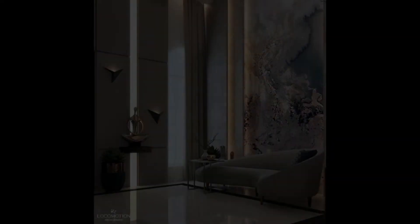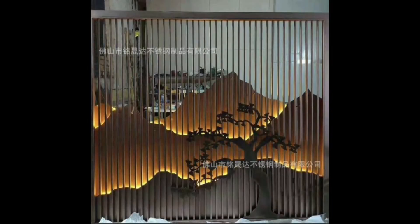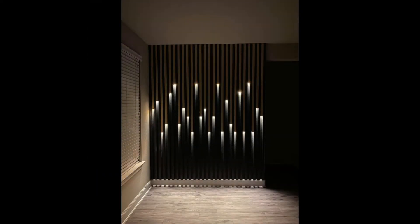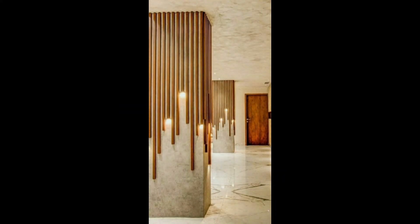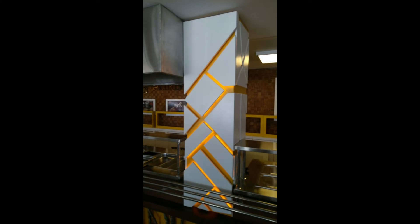3. Incorporate an accent wall. In addition to adding to the walls, think about decorating the walls themselves. Try using a bright and bold paint color to create an accent wall, or bring in pattern with wallpaper, stenciling, or other decorative paint techniques. Think about transforming your ceiling while you're at it — these decorative accents can have an even bigger impact in a small space.